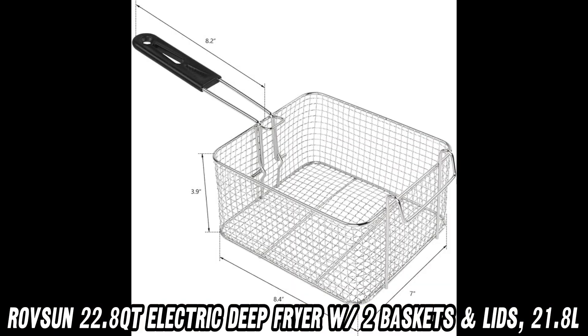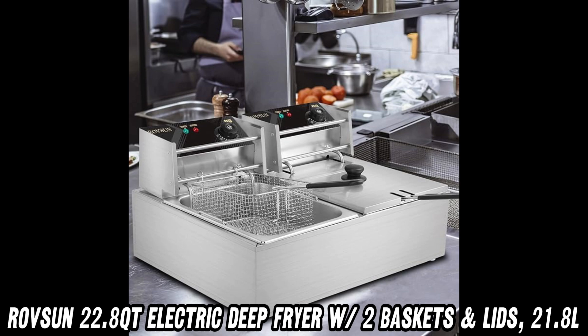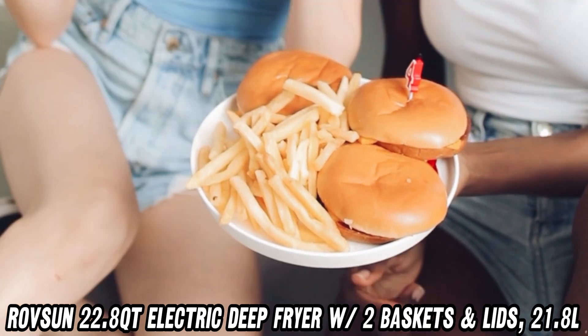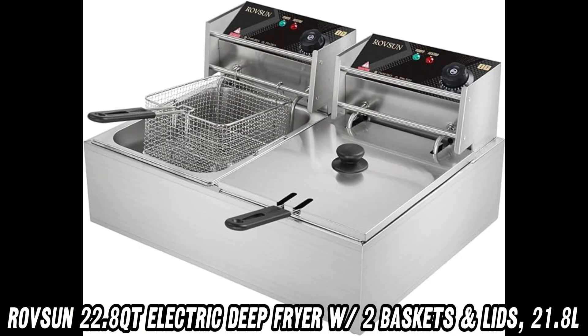Ready to fry up a feast? Check out the purchase link in the description for great discounts on Amazon. Get your Rovson fryer and make every meal a crispy delight.